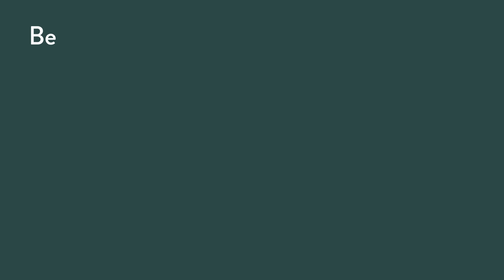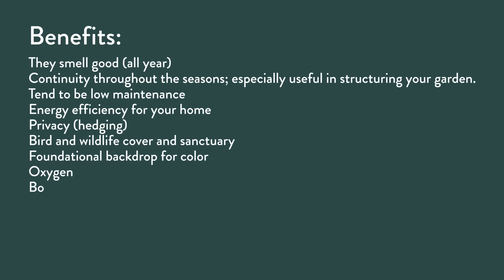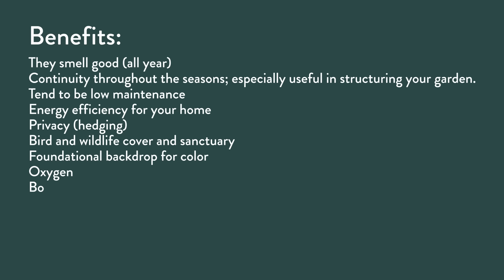The benefits of evergreens: they smell good all year long, provide continuity through the season — 12 months of interest and structure — they tend to be low maintenance, offer energy efficiency and privacy, provide hedging, bird and wildlife cover and sanctuary, a foundational backdrop for color, oxygen, boundary delineation, specimen beauty, four seasons of interest, a wind block, noise muffling, and a screen or microclimate. These are hard workers.